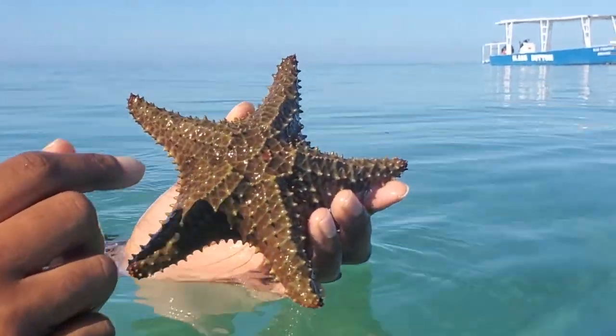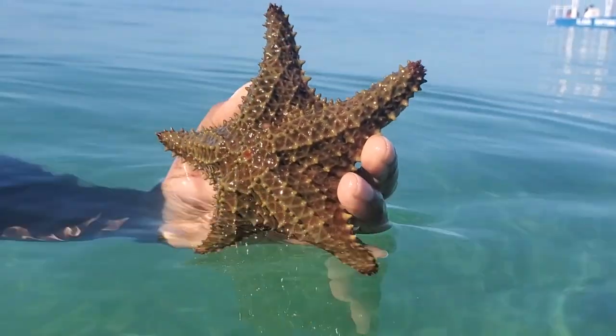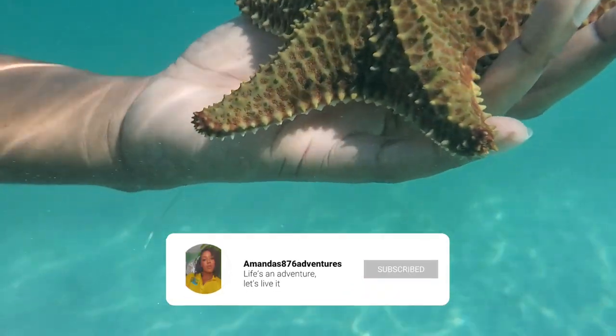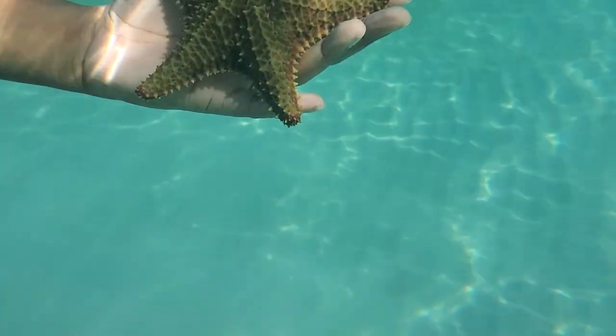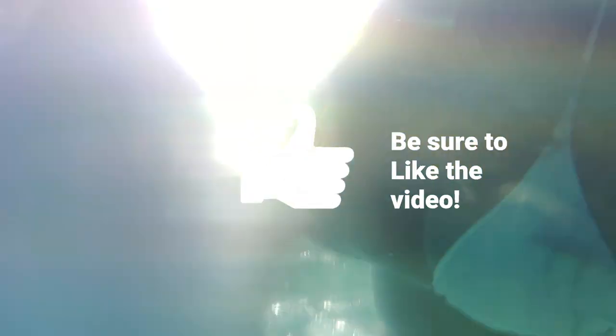There was another starfish that had a little red dot in the middle — not sure what that signifies. I put back each sea creature I found and went further out where there were a lot of fish. I was swimming and videoing but couldn't see what was on the camera because of the glare, and the camera had turned around the entire time. There's like a 10-minute video where the footage is upside down — these are the challenges of vlogging when you don't always look at the camera.